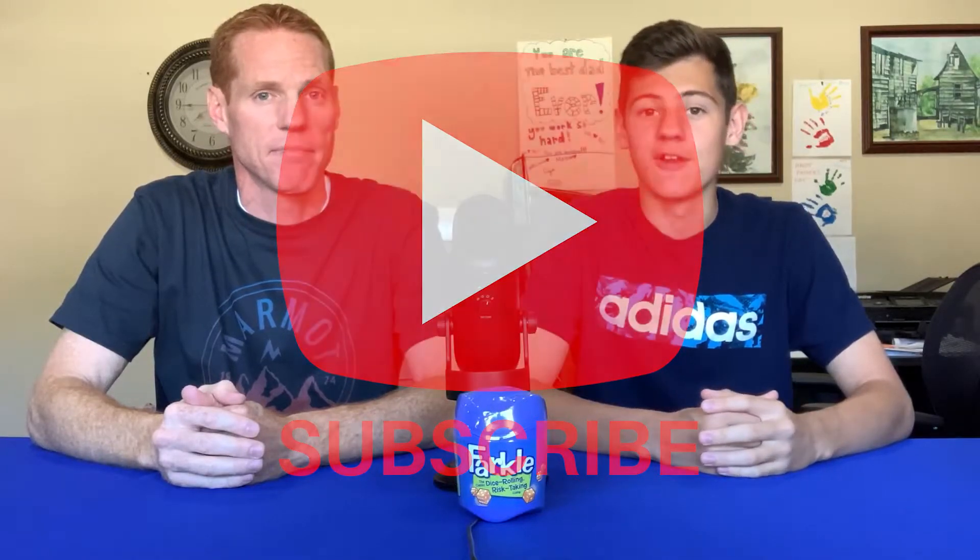When we started this challenge we needed to keep track of how many times it took us to roll each one, so we kept these tally sheets. As you can see this challenge took a very long time, so if you end up enjoying the video make sure to subscribe to our channel. Now finally, let's jump into the dice rolling.